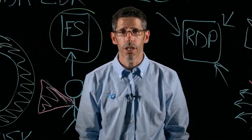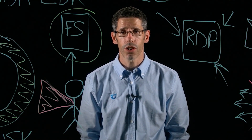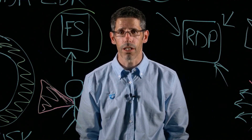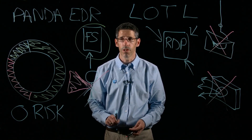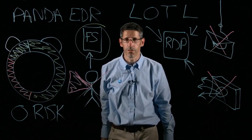And lastly, but most importantly, ensure that you have a good security solution in place. It needs to be an endpoint detection and response solution with full forensics and threat hunting services included in it. This will allow you to stop this guy. Thank you for listening to my brief overview. If you have any questions, please ask Panda Security.